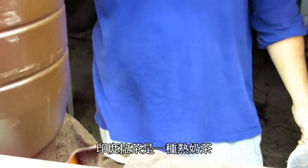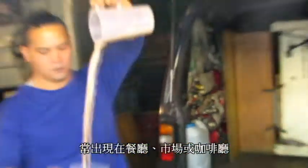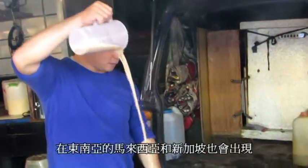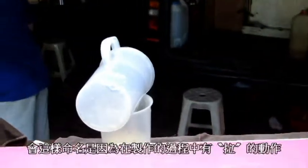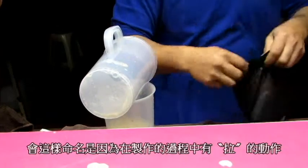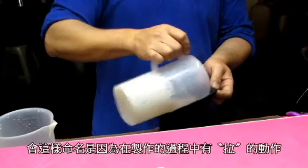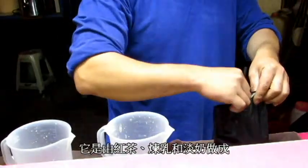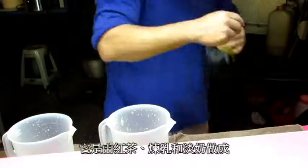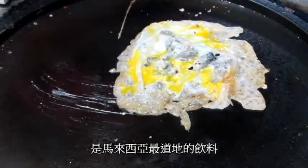Teh Tarik is a hot milk tea beverage which can be commonly found in restaurants, outdoor stalls, and coffee shops within the South Asian countries of Malaysia and Singapore. Its name is derived from the pouring process of pulling the drink during preparation. It is made from black tea, condensed milk, and evaporated milk. It is considered the national drink of Malaysia.